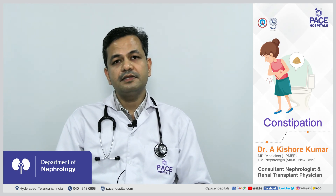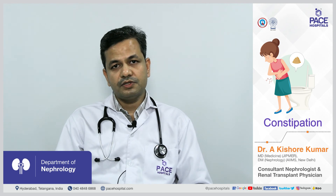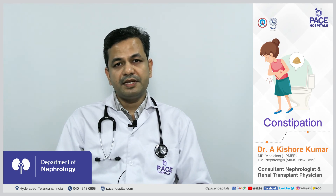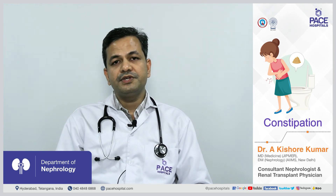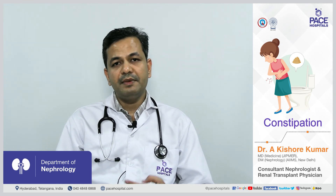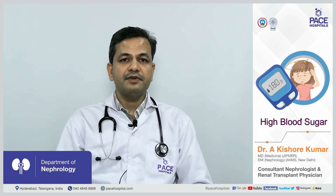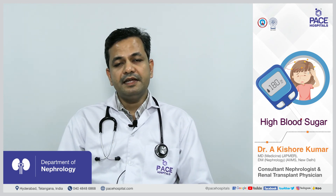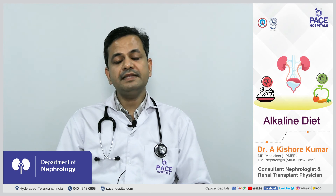If the patient is suffering from constipation, it needs to be addressed since constipation occurs with lesser fiber content in the diet. We increase fiber by adding more fruits, vegetables, and whole grains. If dietary changes are not sufficient, medications or syrups are added to treat constipation. Additionally, if the patient has uncontrolled blood sugar, strict blood sugar control is done by increasing insulin doses or adding medications.